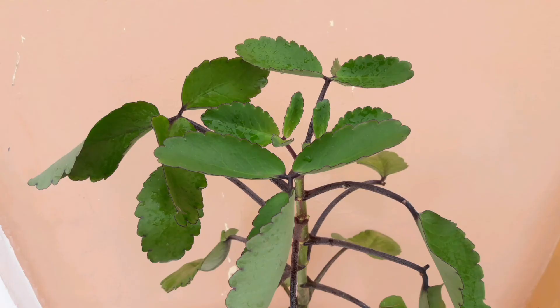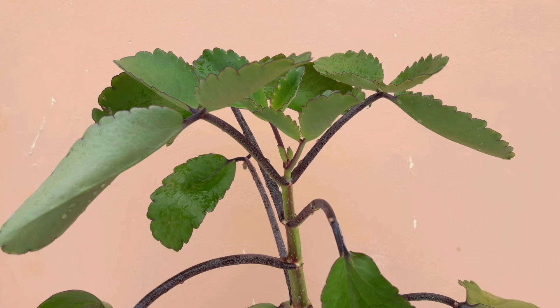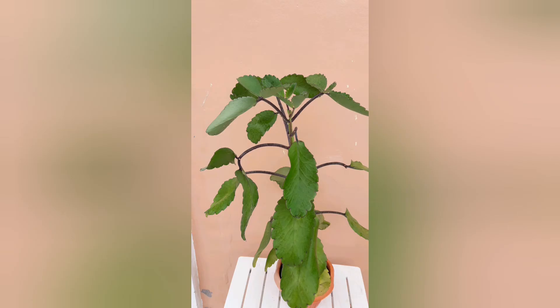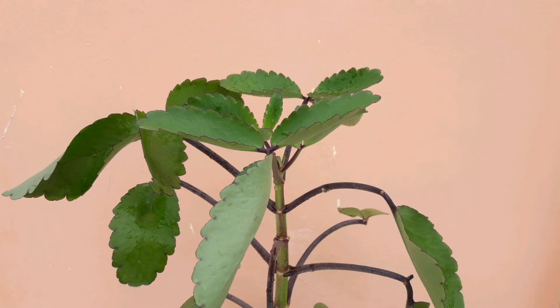So why Miracle Leaf or Leaf of Life? It is called Miracle Leaf because of its remarkable healing properties. It is a succulent perennial herb and its properties can be used as an astringent, antiseptic, and anti-inflammatory.